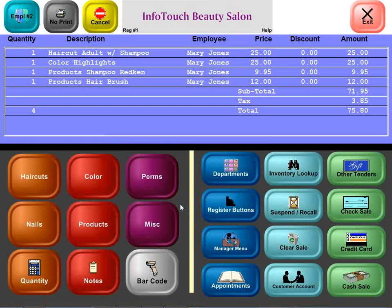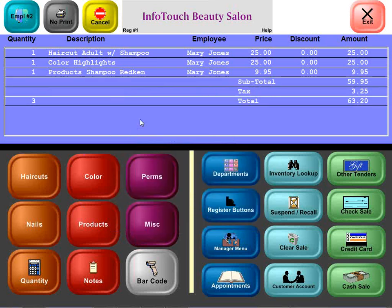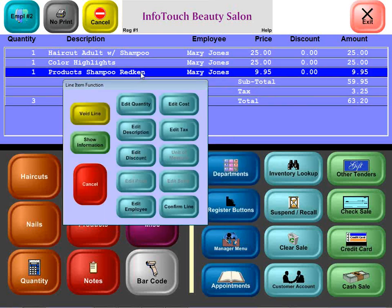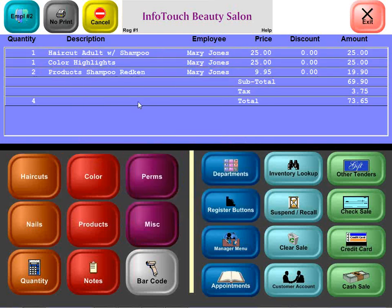It's possible this customer might decide she really didn't want to spend that much today. Let's go ahead and forget the hairbrush — no problem with the touchscreen. Simply touch the line you want to change and you get a list of options. Void line and it's gone. Or maybe two bottles of that Redken shampoo — add a quantity, type in a new one, and the total is updated automatically by the system.